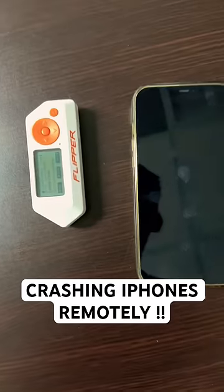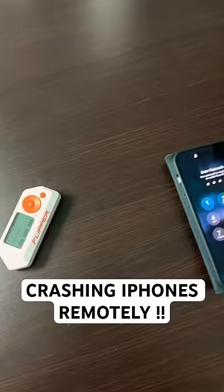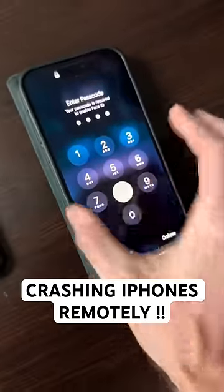So this phone's already crashed. Nothing's working. This phone is now crashed as well.